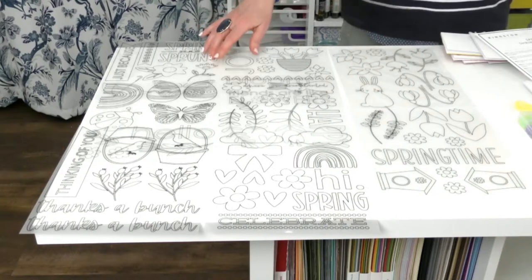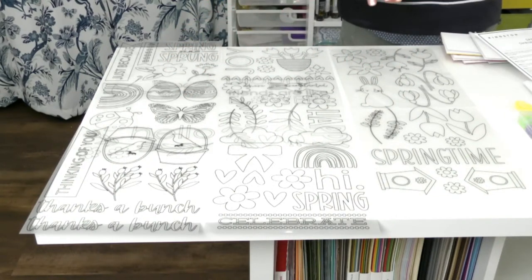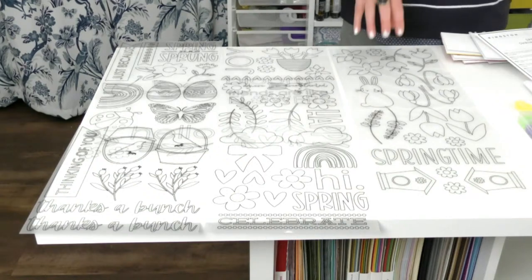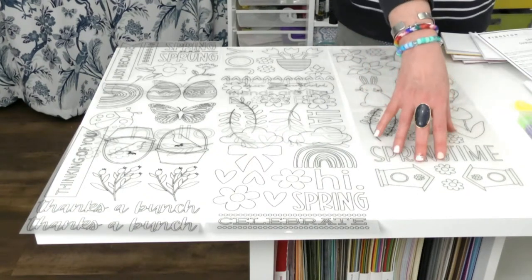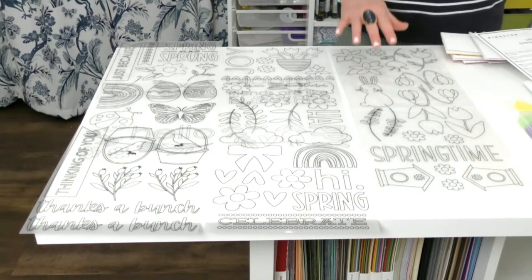What we've done is we've created eight sheets of 8.5 by 11 Shrink Plastic, pre-drawn. Then we've got two sheets of plain that you can stamp on, use your dies, and do a lot of fun stuff. Several of our designers — I spent a couple of days in Utah with Chassidy, one of our amazing designers — and she and I just went hog wild with this.